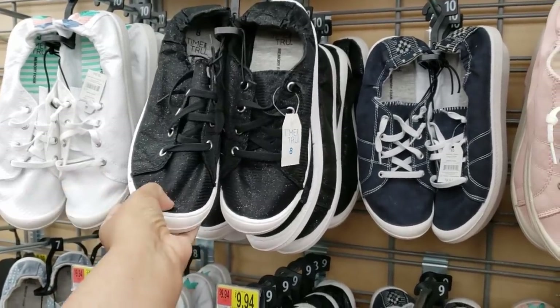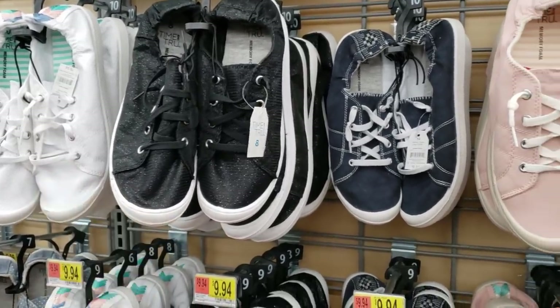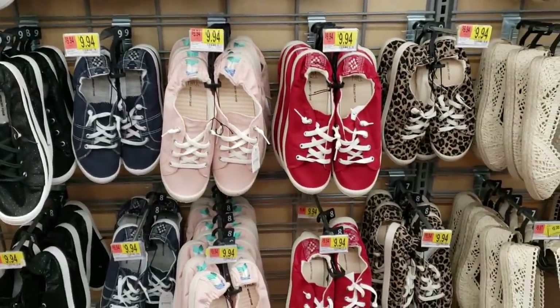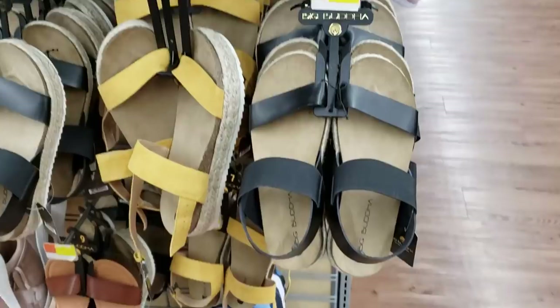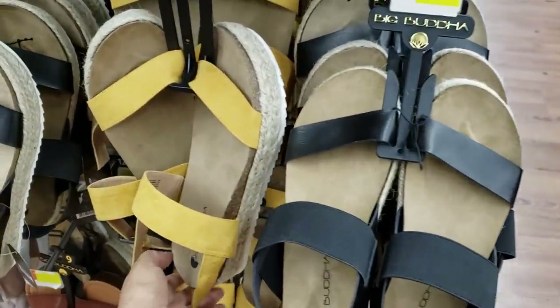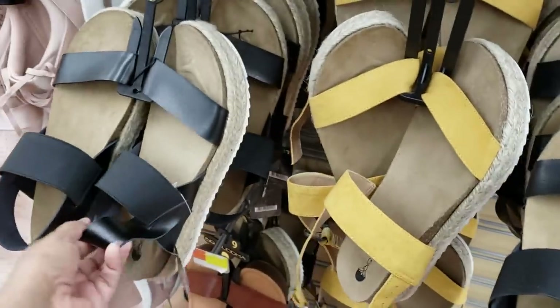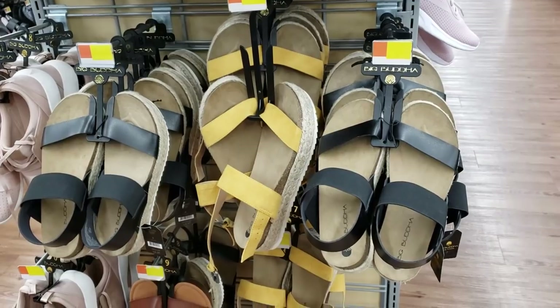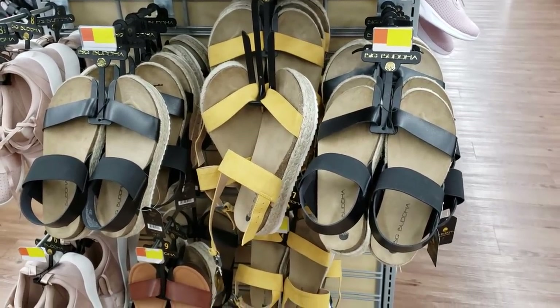$9.94 by Time & True. We got your black shimmery shoe. They got red and pink, navy blue. And they do have a leopard print. For $20, just like a Steve Madden dupe, a soda brand. And you know what? Even in Ross, they do have the soda brand. I want to say it's going to be like $22.